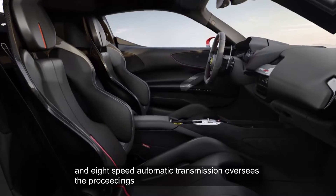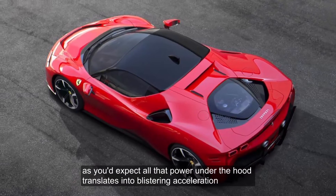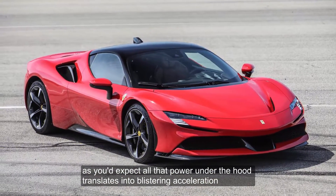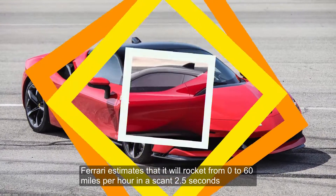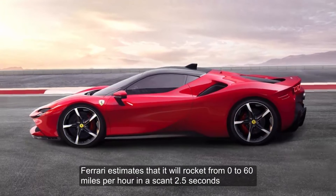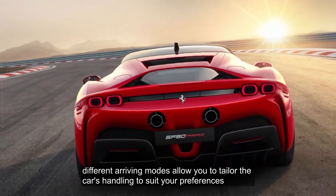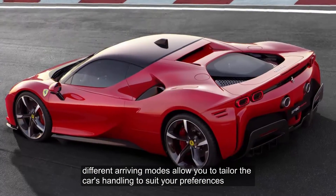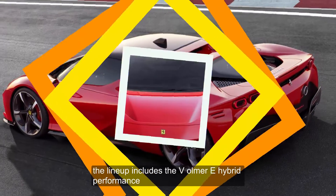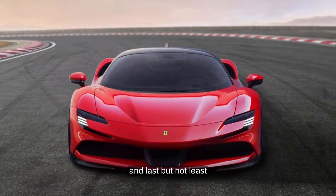An eight-speed automatic transmission oversees the proceedings. All that power under the hood translates into blistering acceleration — Ferrari estimates it will rocket from 0 to 60 mph in a scant 2.5 seconds. Different driving modes allow you to tailor the car's handling to suit your preferences. The lineup includes EV-only, hybrid, performance, and, last but not least, qualify mode.